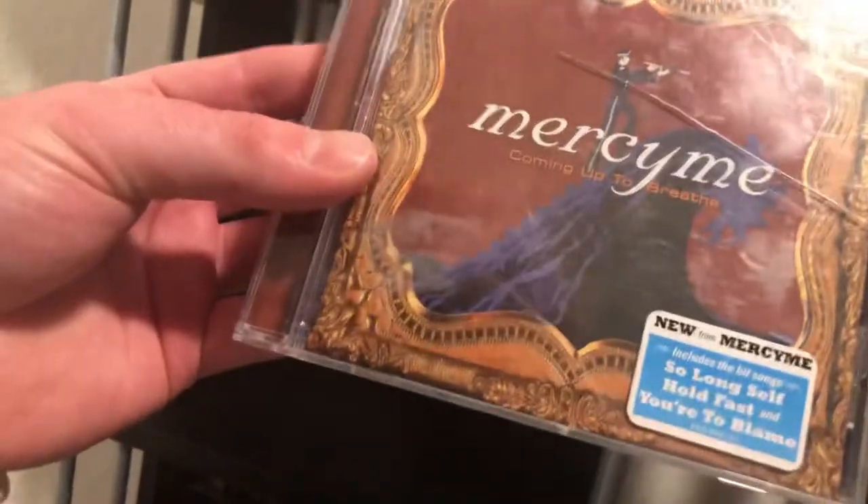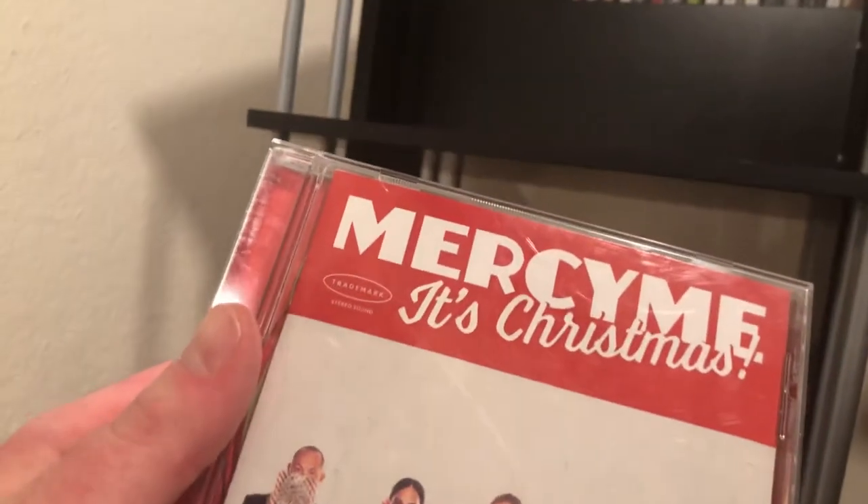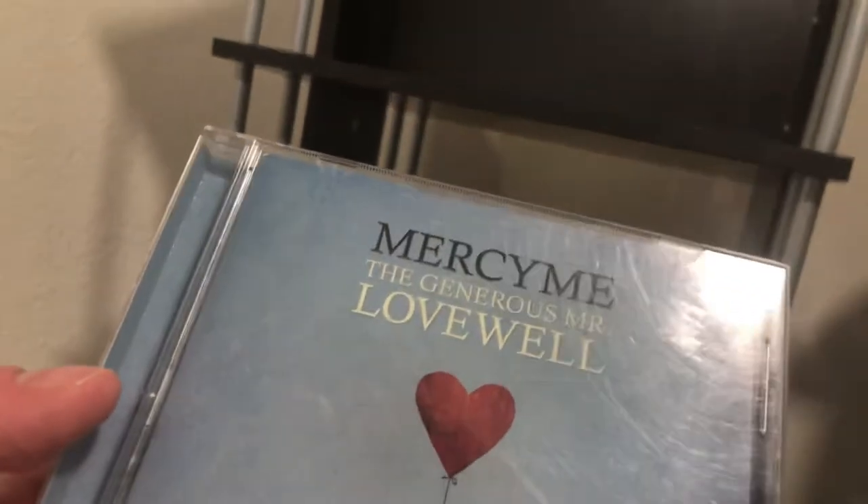Coming Up for Air's 'Inhale Exhale' — the album that came out last year in 2021. Then 'It's Christmas' — probably my favorite Christmas album of all time. Then 'Lifer,' the last album before 'Inhale Exhale.' And 'The Generous Mr. Lovewell.'